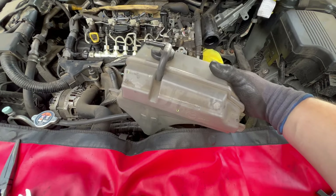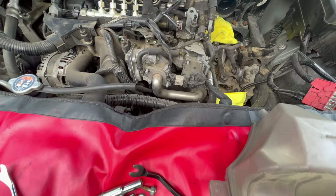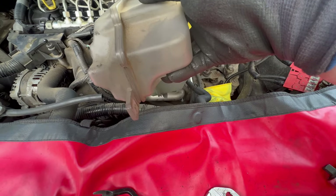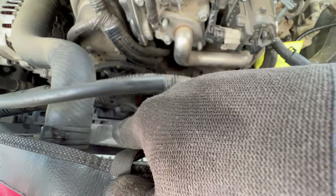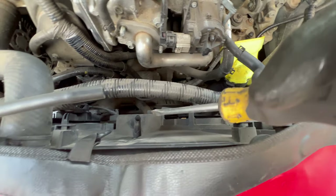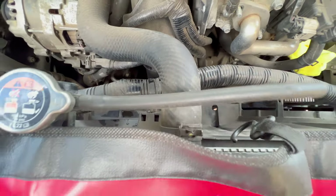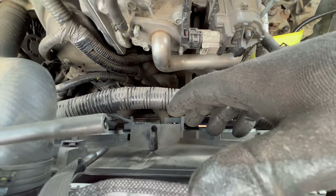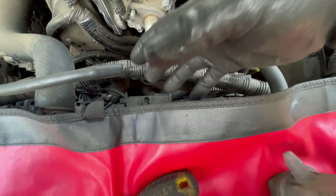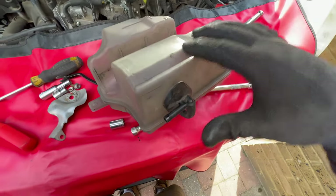I removed the coolant overflow reservoir for better access. Undo the coolant hose from the cap — it has two taps on each side — pry it off with a flathead screwdriver, then undo the plastic tab for the wiring with the pry tool, move the wiring out of the groove, and wiggle the reservoir out because it gets stuck. Obviously it still had some coolant in it so I emptied it already.